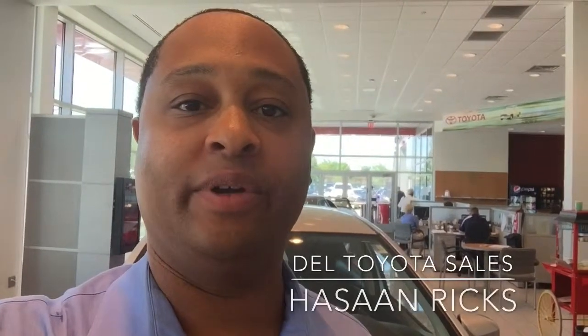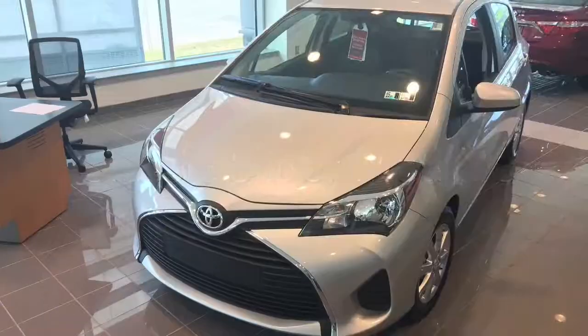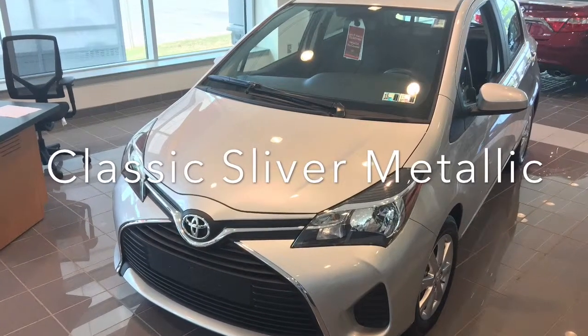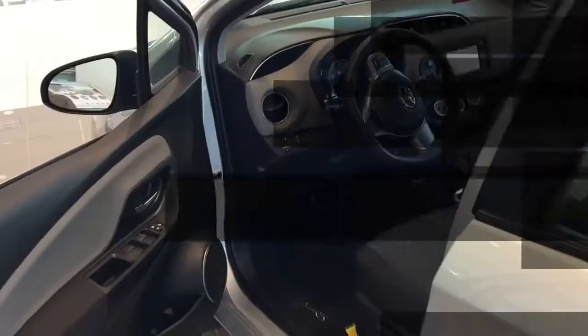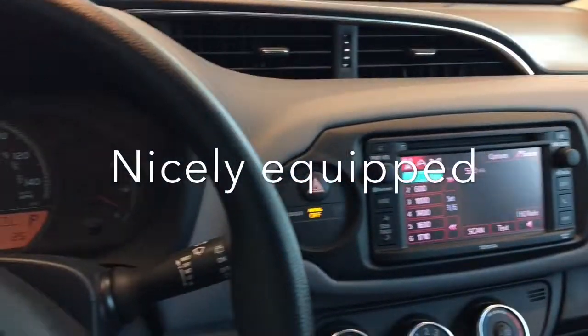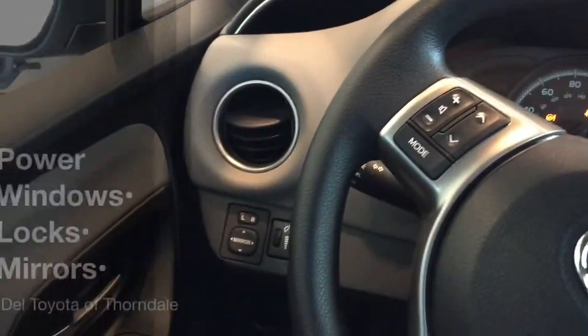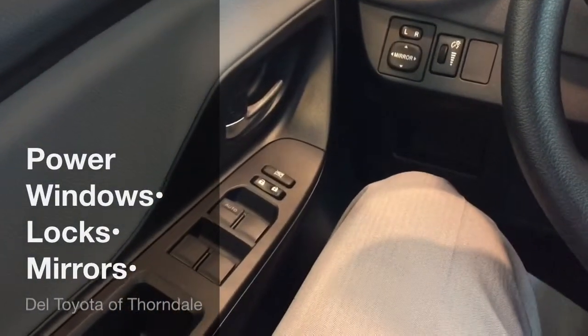Hey, good afternoon. This is Hassan Ricks with Dell Toyota, and today we're looking at a 2015 Yaris LE liftback. This is the LE — you've got the L, the LE, and the SE — so this is right there in the middle, but it still has a lot of